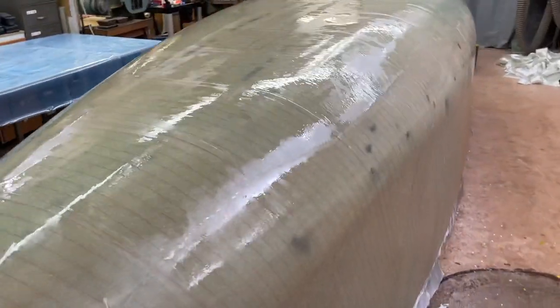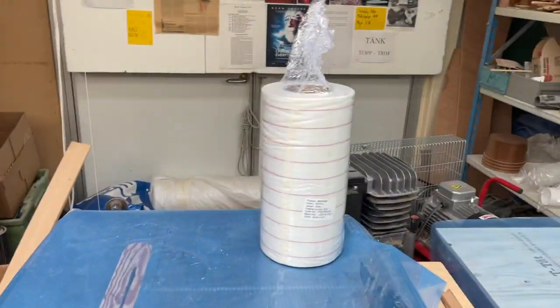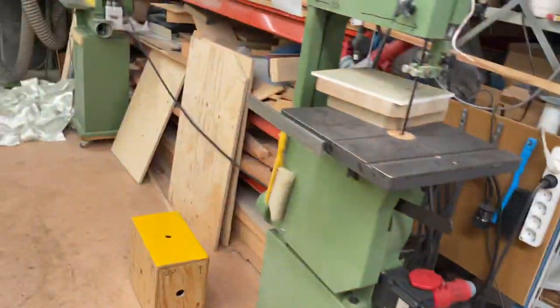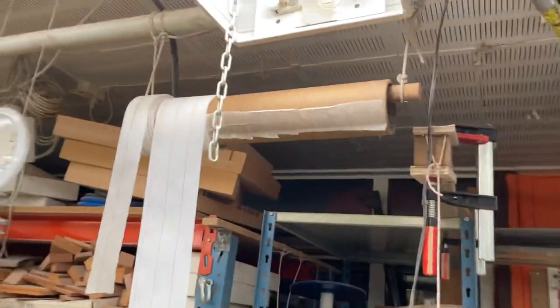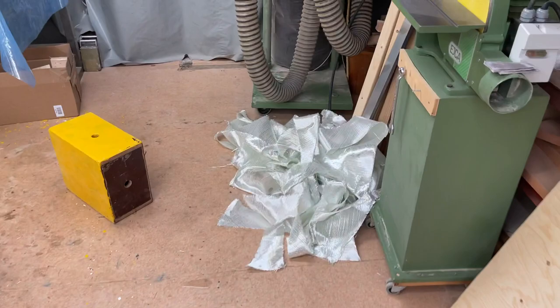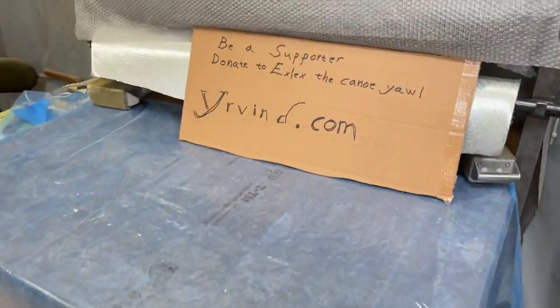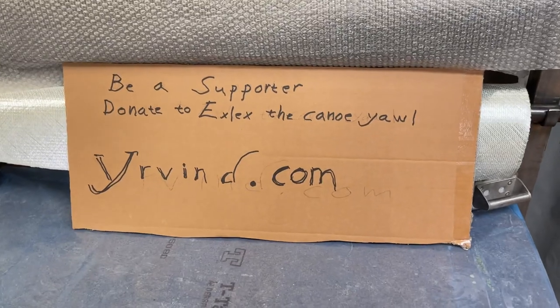Here it is. Peel ply is on. Well, it's one of the peel plies, and here is one that's done, a little bit of the sun months, and here is a bit of the cut-off, and here is the supporter and the boat.